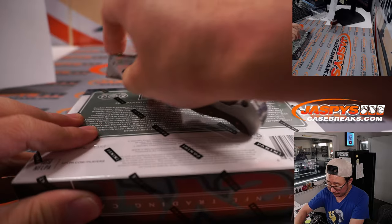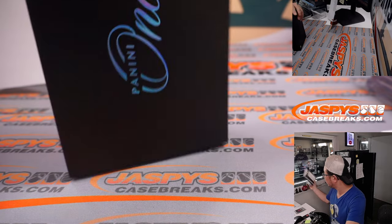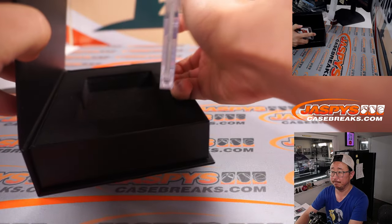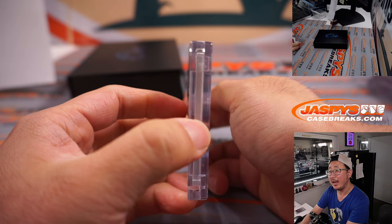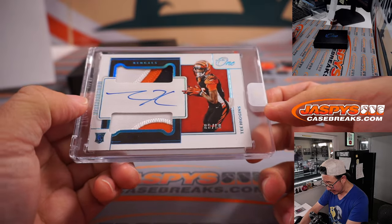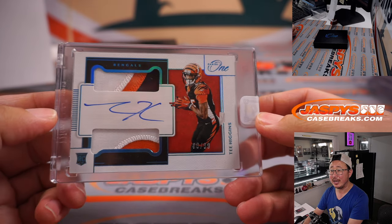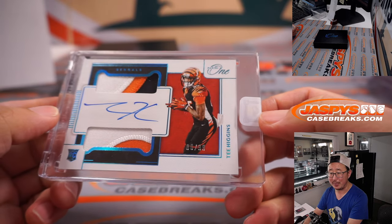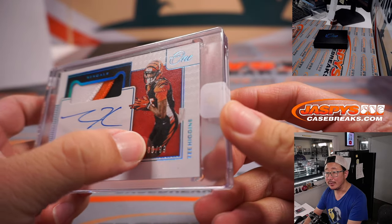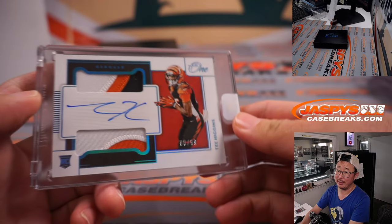And the 10th and final box — good luck everybody. It is going to be Tee Higgins, 80 out of 99, three color dual relic. Nice RPA for the Bengals. The Bengals are a number block team so that goes to Cincinnati zero, which is for Kyle Harper. There you go, Kyle.